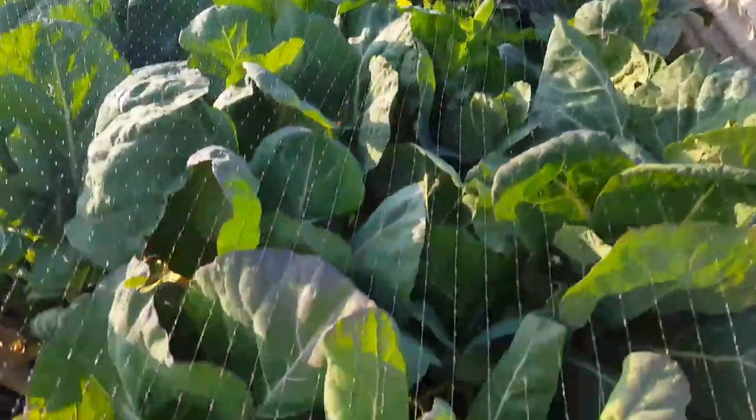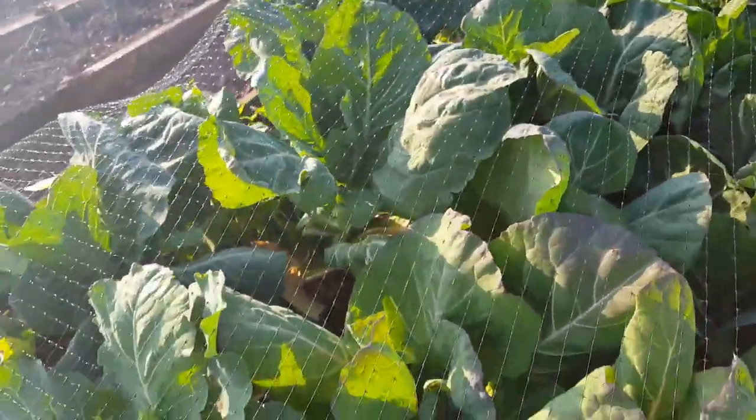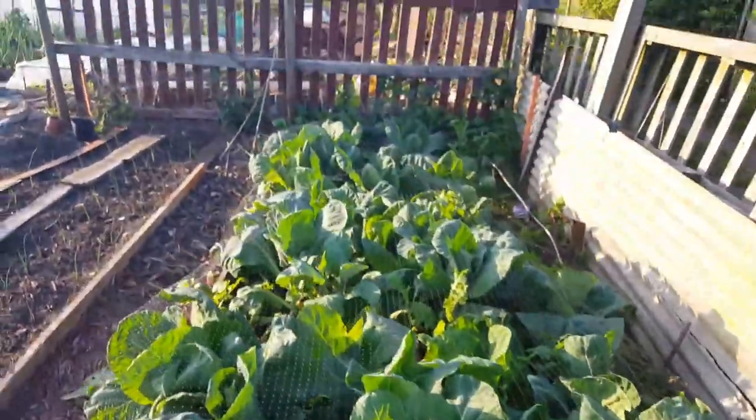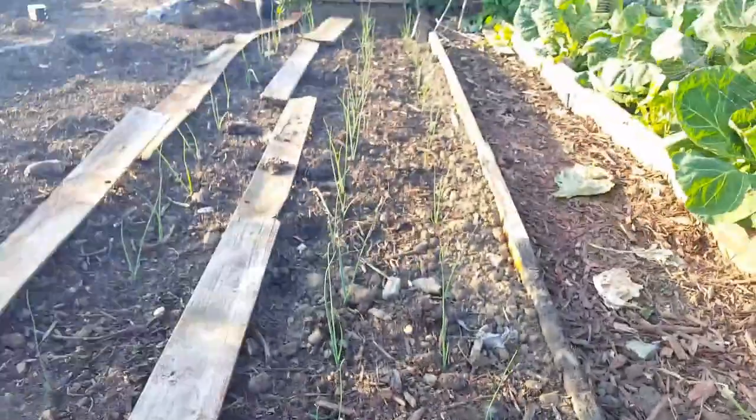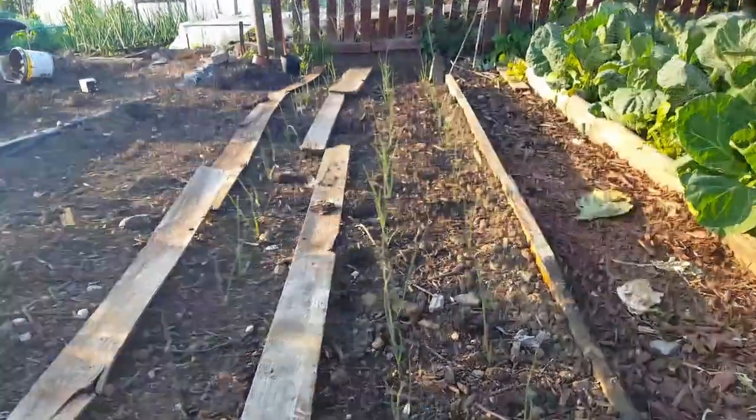I'm still picking them, doing really really well. Still got loads - as soon as I pick them it seems to run out. Leeks are coming on now; I hope to be having a good watering these last few days, so they're doing well.